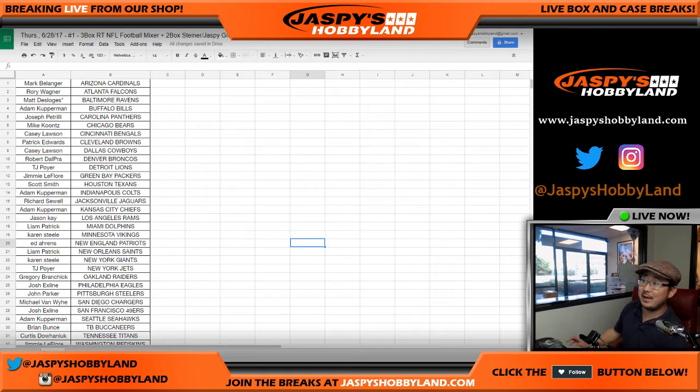Good afternoon, everyone. Joe from Jazby's Hobbyland here. This is the Steiner memorabilia portion of the three-box mixer we just did on Thursday the 28th. We did the three-box random team football mixer — that's in a previous video. This is the video for the Steiner portion; we usually do it in one, but we had some technical difficulties. So we fixed that and now we're back on track. Good luck to everybody.